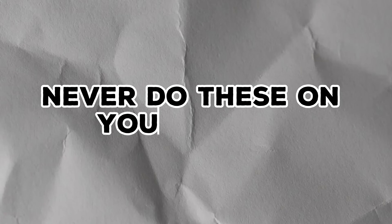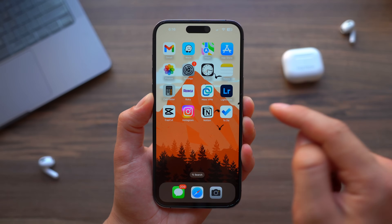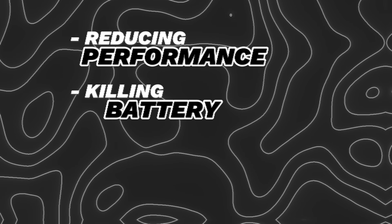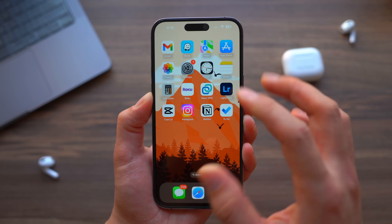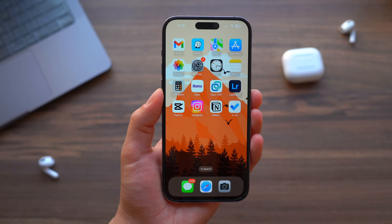Never do these on your iPhone. Today, I'm going to share four different things that you're doing on your iPhone that are reducing your performance speed, killing your battery, and overall destroying your iPhone's longevity. By simply stopping these habits, you're going to improve your overall iPhone's aging process. With that being said, let's get started.